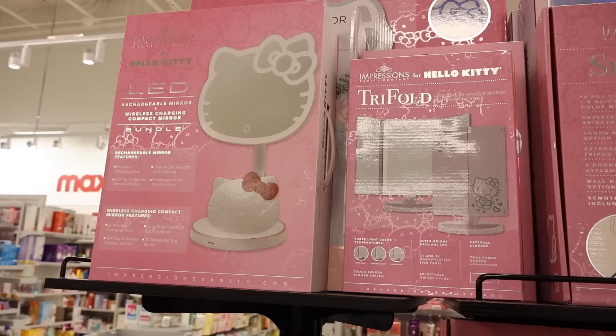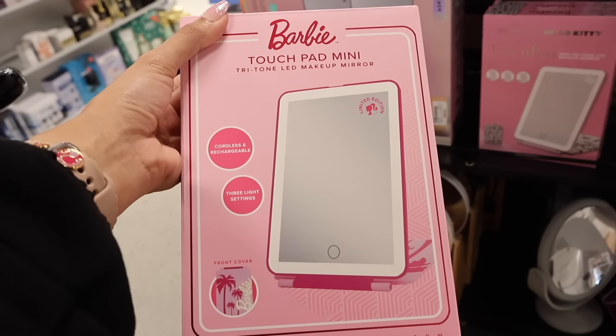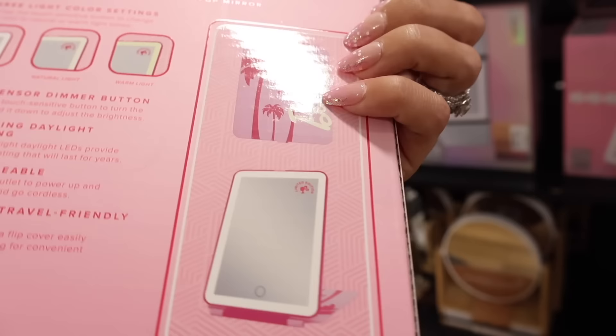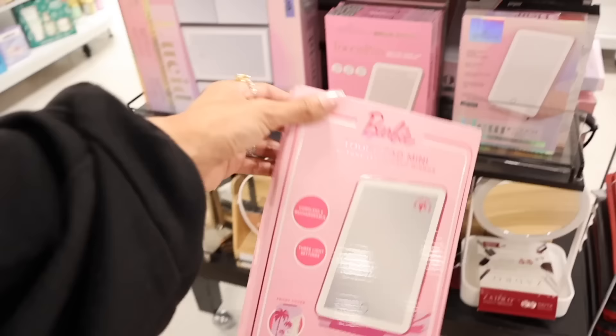The Hello Kitty impressions mirror is $90. There's a new wireless charging compact mirror too. And they have a Barbie touchpad mini tritone LED makeup mirror - cordless, rechargeable, three light settings. It closes up, says Barbie with palm trees, and is priced at $30. Really cool travel mirror - there's only one left so it's meant to be. They also have a Hello Kitty version.